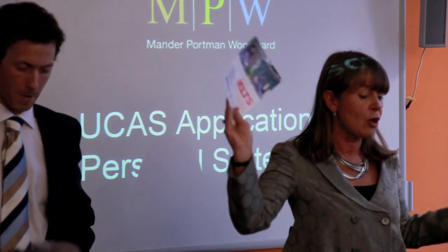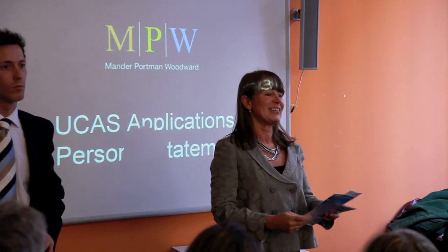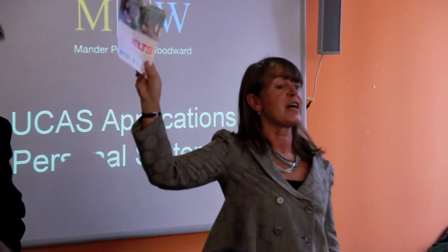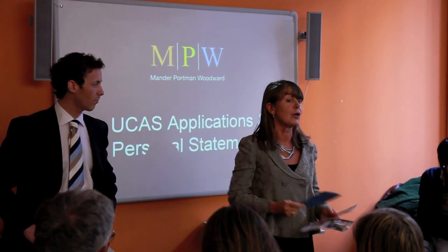On your seat you should have a few leaflets. You should have an IELTS leaflet — IELTS is the UK university admission English language exam. You also have CAE, the Cambridge Advanced leaflet, which is another Cambridge exam used for university admission to prove your language level.